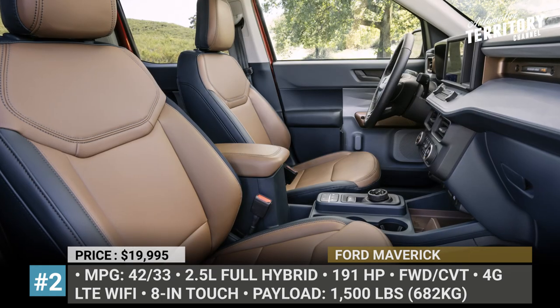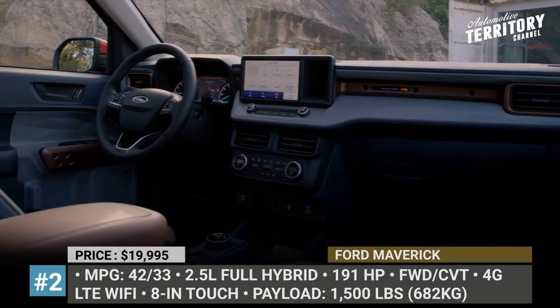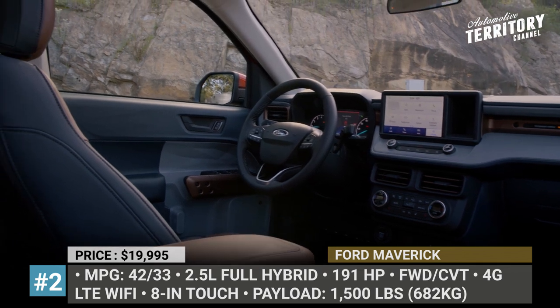Moreover, the truck has standard LED headlights, an 8-inch screen with full smartphone connectivity and a 4G LTE Wi-Fi hotspot.